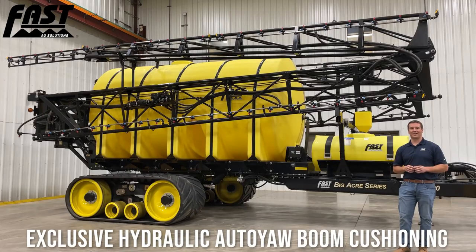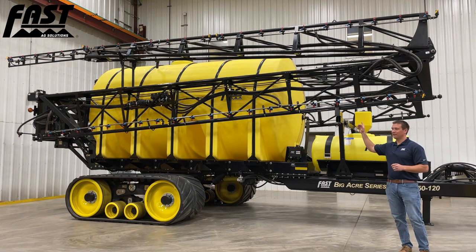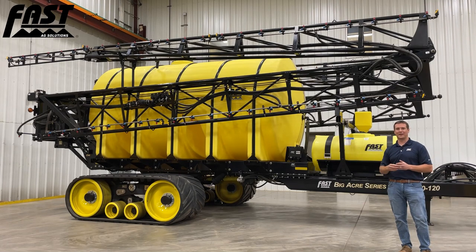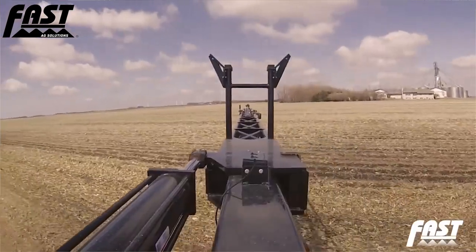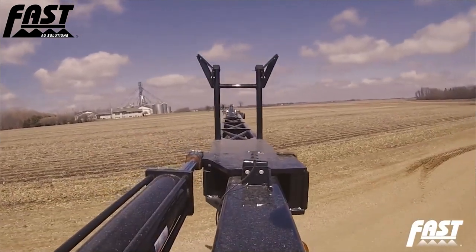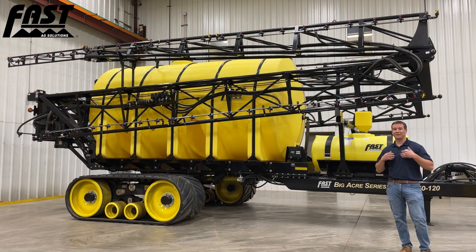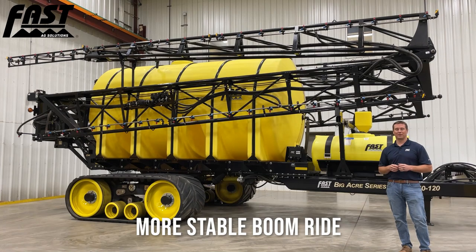The key to this system is our hydraulic auto-yaw boom cushioning system. This is an exclusive system to Fast sprayers. We utilize a sensor mounted on the top of each side of the center section, detecting the position of the boom in relation to the center section at all times. If you come to a quick stop or engage auto steer and the boom starts whipping forward, that sensor picks up on it and the system automatically tells the hydraulic cylinder to bring it to a nice controlled stop, then brings it back to the home position. This has also helped eliminate boom walk and significantly increase the longevity and durability of our boom.